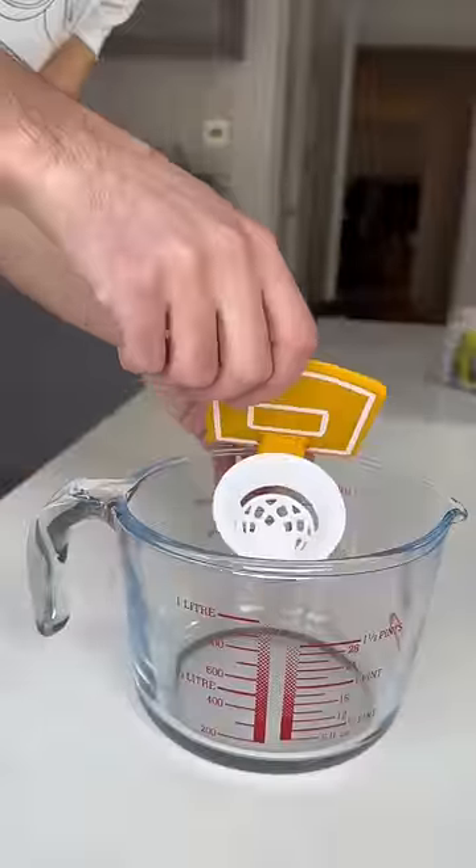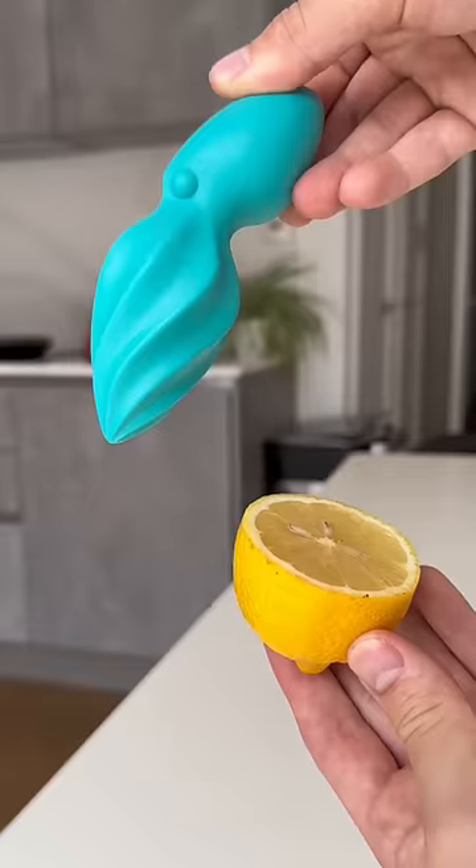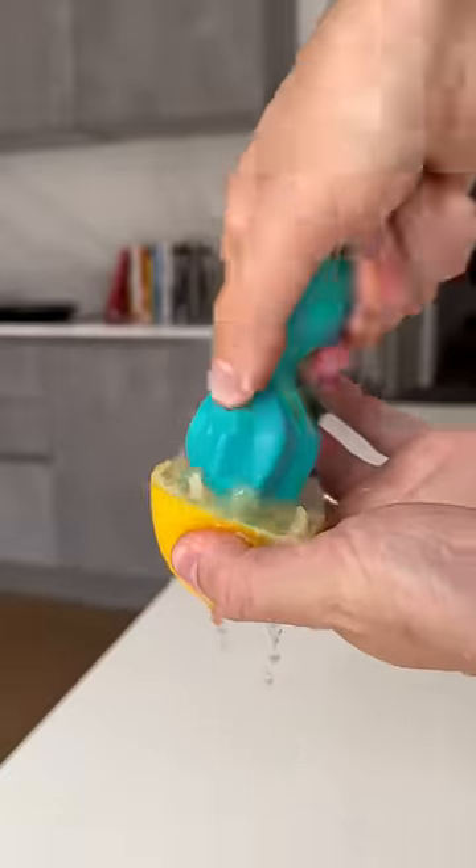This basketball hoop attaches to your pot, then when you crack an egg over it, it separates the egg yolk from the white. This cat has a flexible design so when you place him on a surface it works as a trivet. This octopus is actually a citrus rimmer that can plug stuff too.